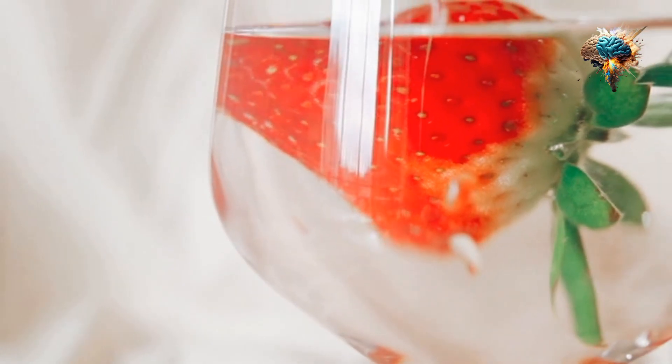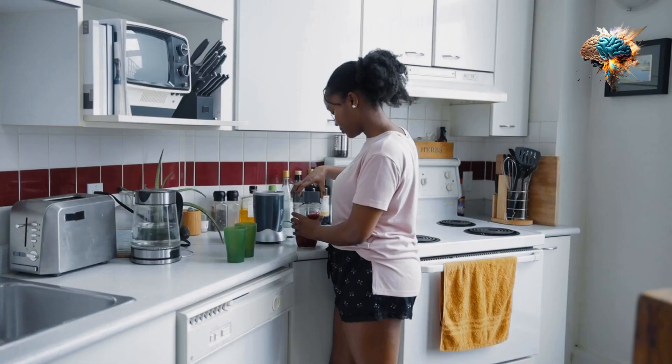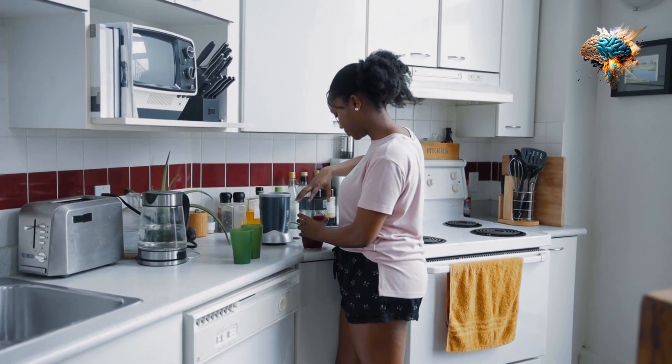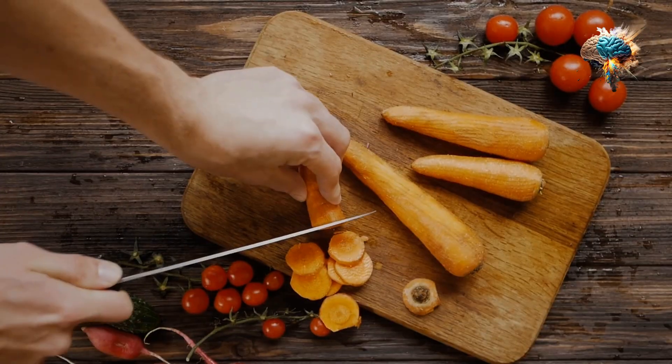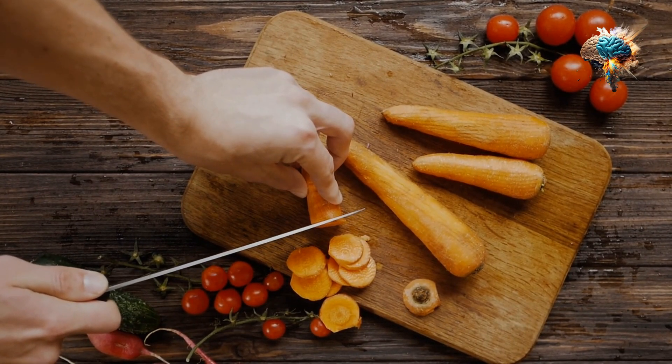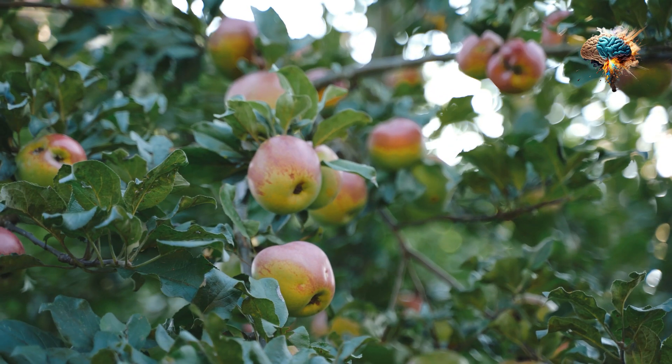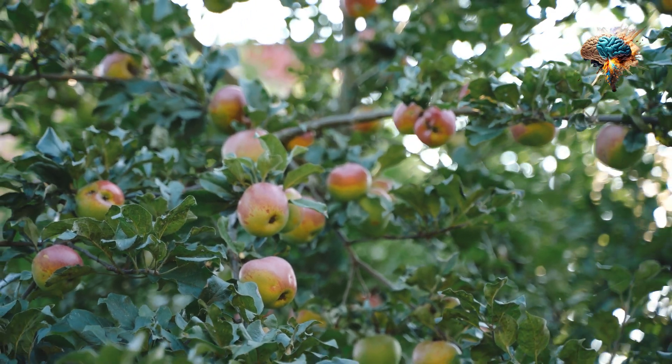In this video, we'll explore the benefits of antioxidants and provide tips for incorporating them into your daily routine. Antioxidants are essential for maintaining optimal health, and they can be found in a variety of foods. Some of the best sources of antioxidants include berries and leafy greens.